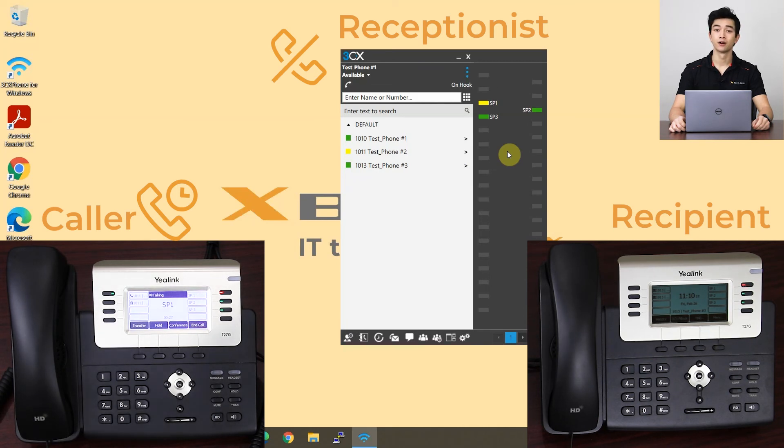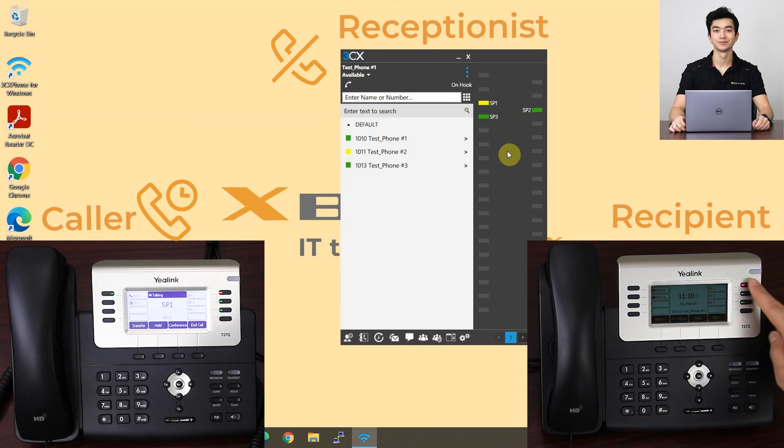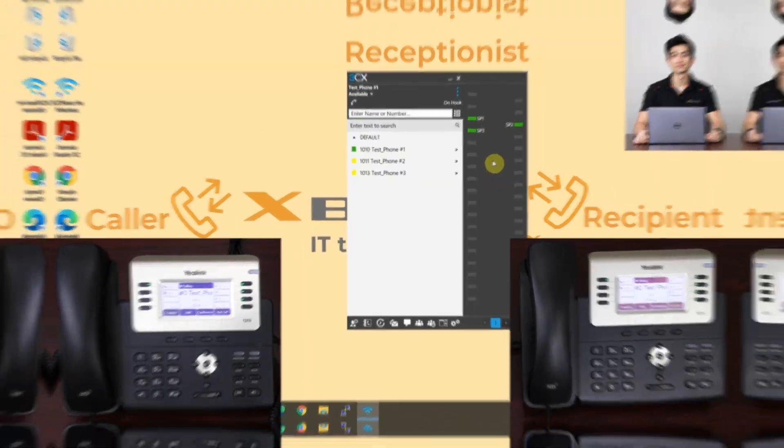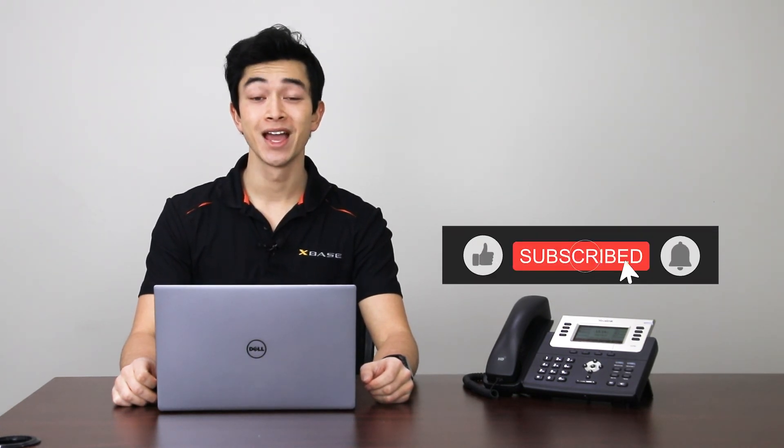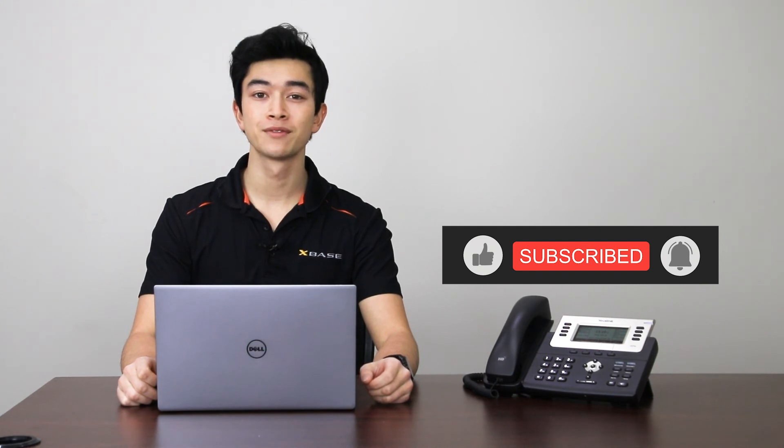When the recipient is ready to pick up the call, they can press the SP button and connect the call. And that's where we're going to end this video on utilizing the shared parking feature on 3CX. We hope you enjoyed and learned something. If you did, be sure to leave a like and subscribe for more content like this. And if you have any questions, please feel free to leave them in the comments below. Until next time, take care.